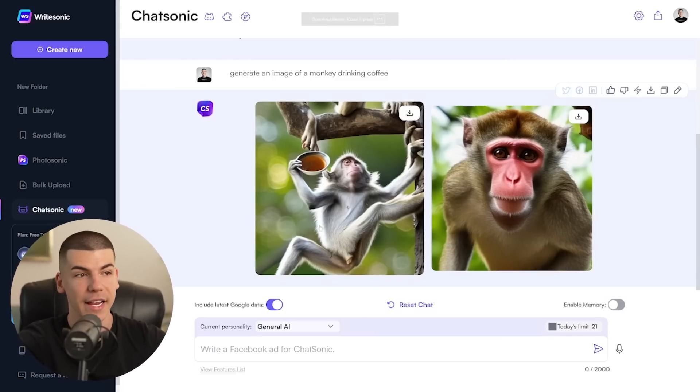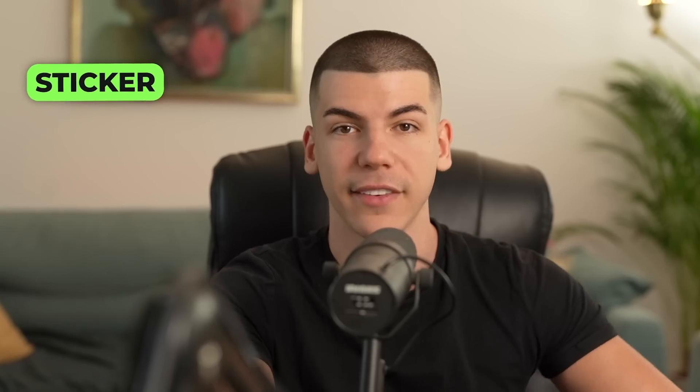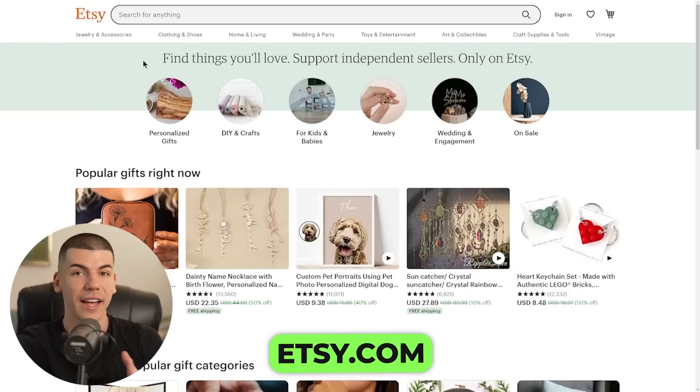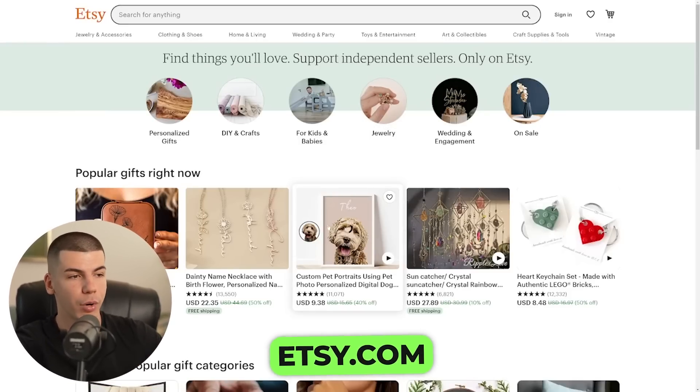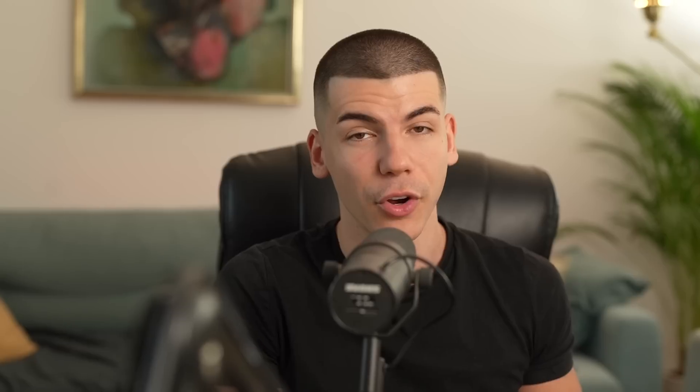You can upload that AI-generated art to Redbubble and sell it as your work — as a sticker, phone case, t-shirt, mug, pillow, whatever that might be. You can also sell that design on Etsy as well, on all sorts of different handcraft products, and even sell digital art and make money off of that. So that's the first way you can use it to make money online.